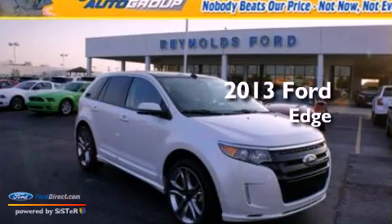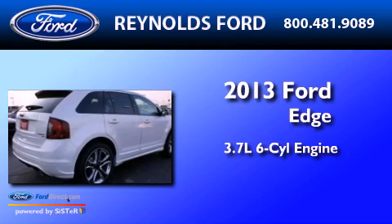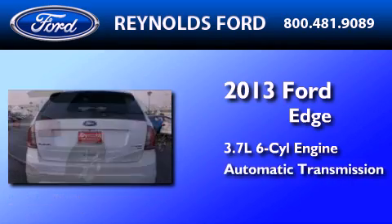This is a brand-new 2013 Ford Edge. It features a 3.7-liter six-cylinder engine and an automatic transmission.